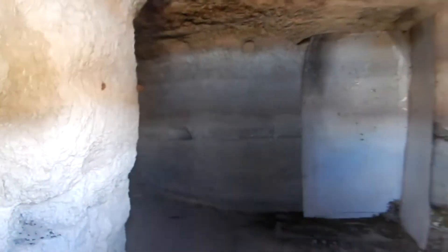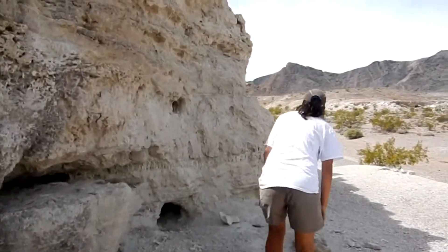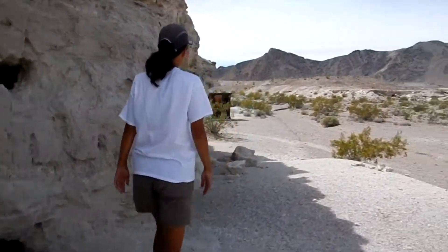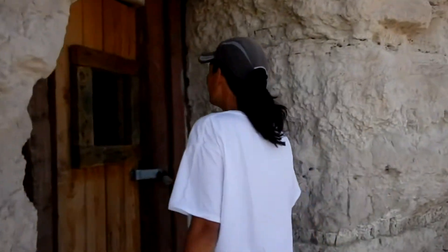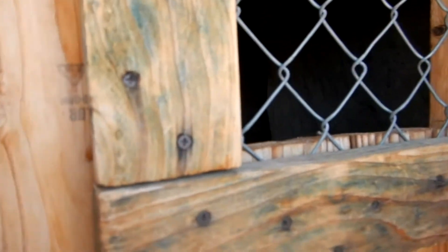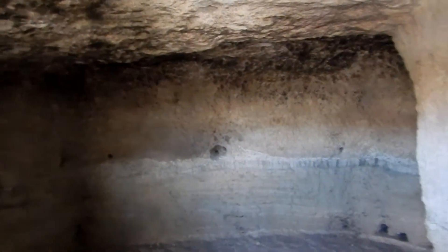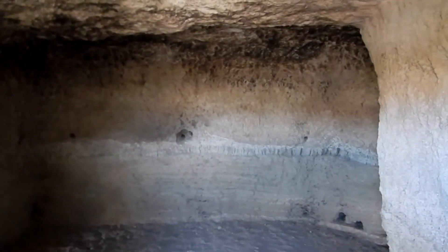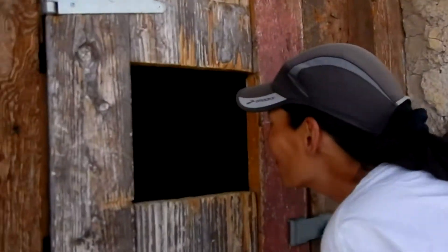They're quite small, aren't they? They've got them pretty well locked up. Yeah, so you can see the hole over them. Well, there's really no reason to get in it — they're quite small. Nice and cool though, like they say.